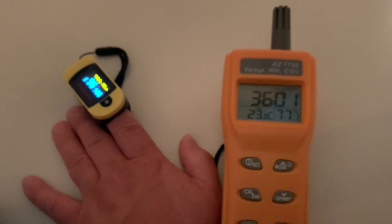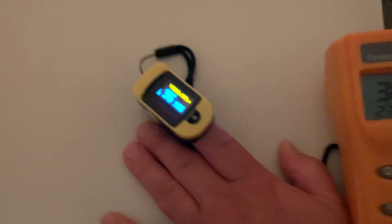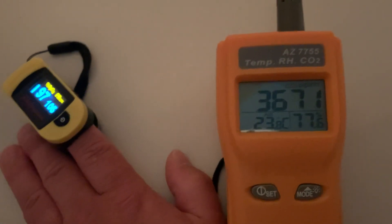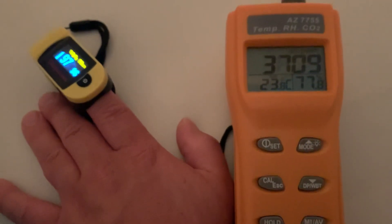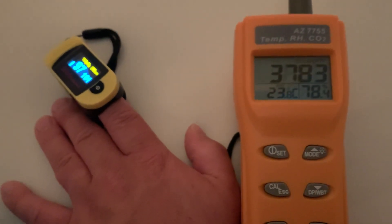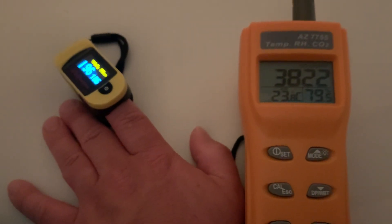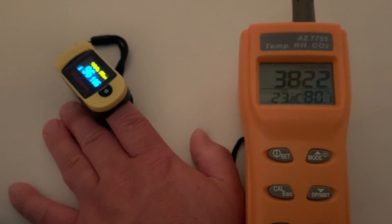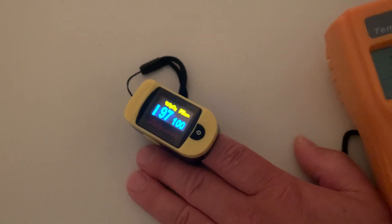CO2 is rising. It's starting to kind of feel a little more humid in here than when I first got in. So that's one difference. This meter says humidity is at 78% now, it's going up. 3,800 CO2.